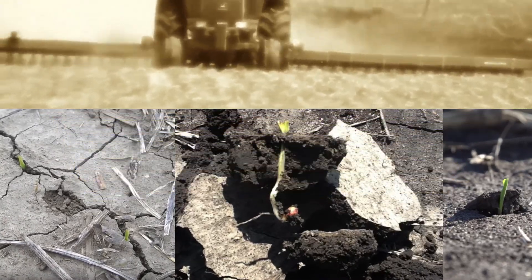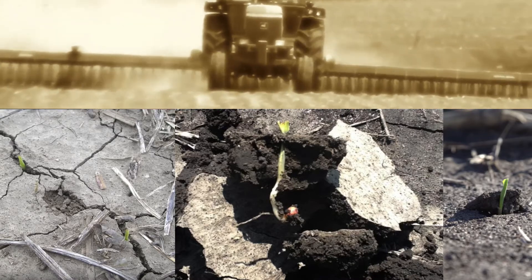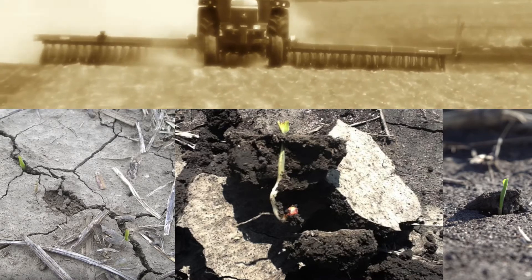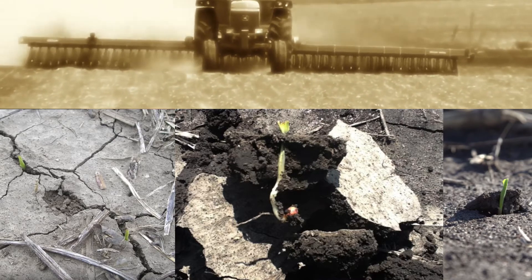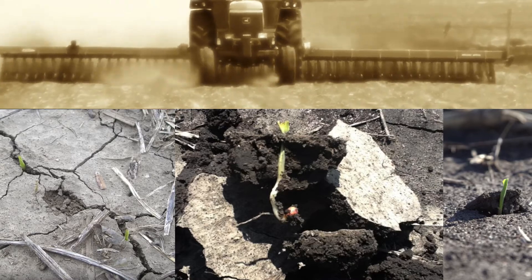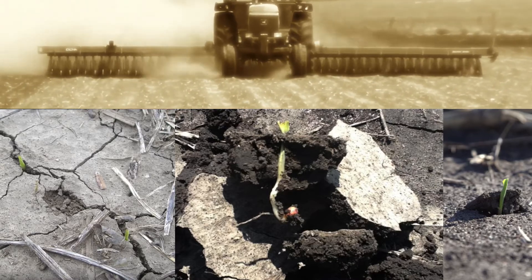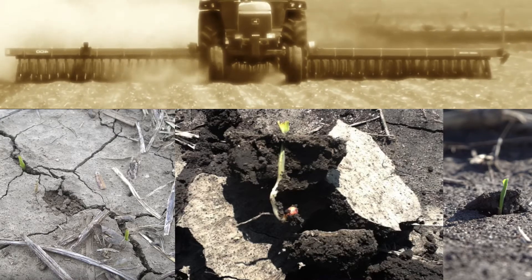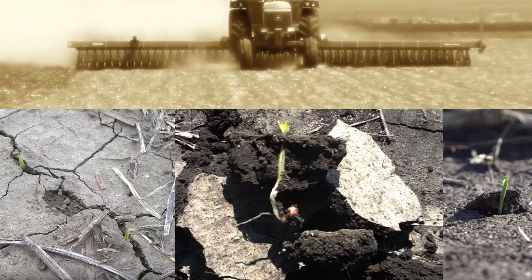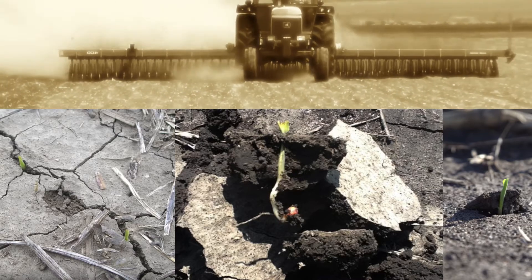As a farmer yourself, when you're looking at making this decision in your own personal field, how do you go about it, and when is it time to say we need to go out there and act? I'm probably going to base it off certain fields based on soil types. The heavier soils are going to crust easier. I'll probably go check the corn, see where it is for emergence, and probably won't wait — I'll just go ahead and roto-till it all if it gets hard on top.